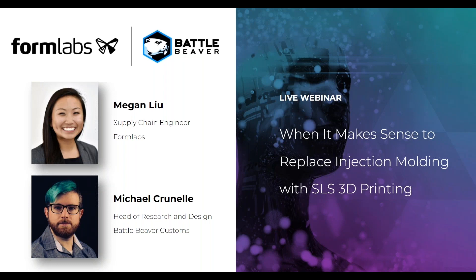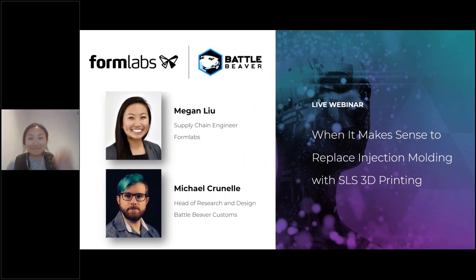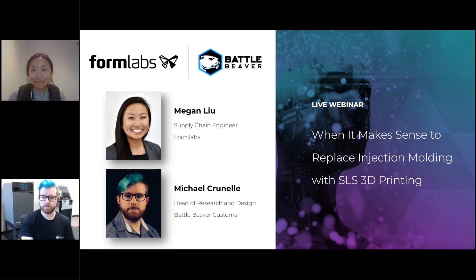Welcome Megan Liu, Supply Chain Engineer at Formlabs. Megan works on product and raw material supply chain operations as part of Formlabs' Global Sourcing Team. Also with us is Michael Cornell, Head of Research and Design at Battle Beaver Customs. Michael has utilized the versatility of 3D printing to keep ahead of the ever-changing industry, cementing Battle Beaver Customs as the controller of choice in the world of professional esports.